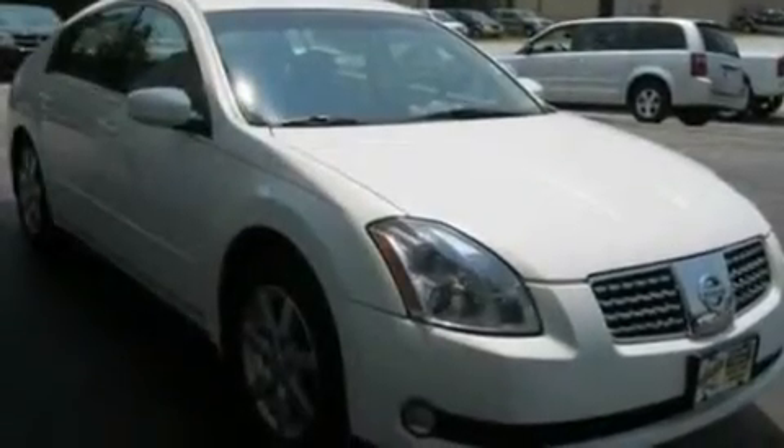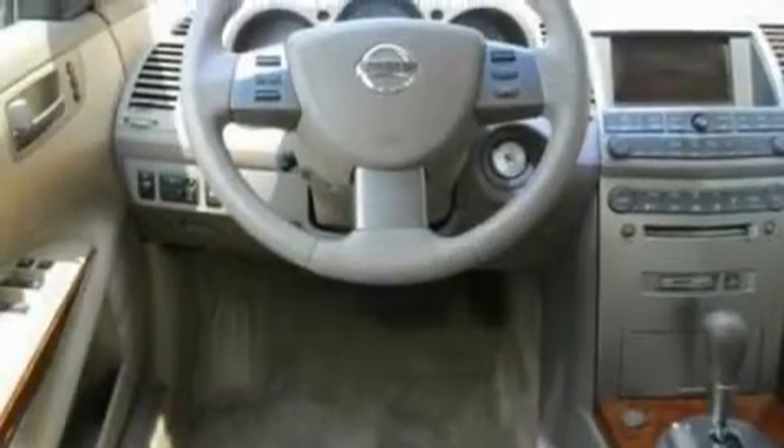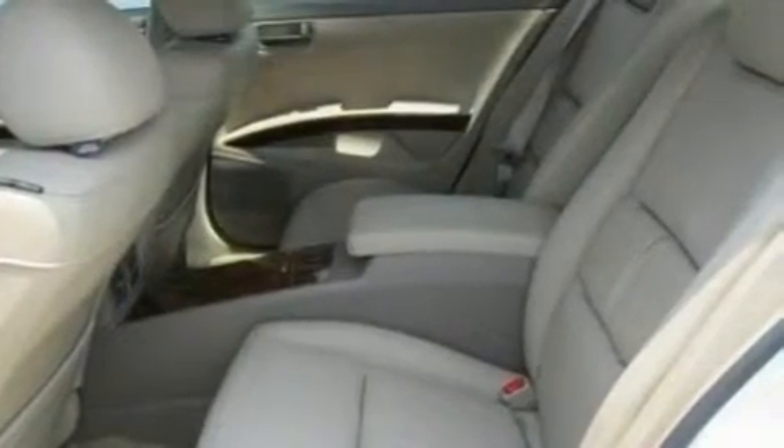Its top features include dual power seats, air conditioning, cornering lights, a Bose stereo system, a multi-link rear suspension, accent stripes, dusk-sensing headlights, and a sunroof that enables you to fill the cabin with fresh air at the push of a button.